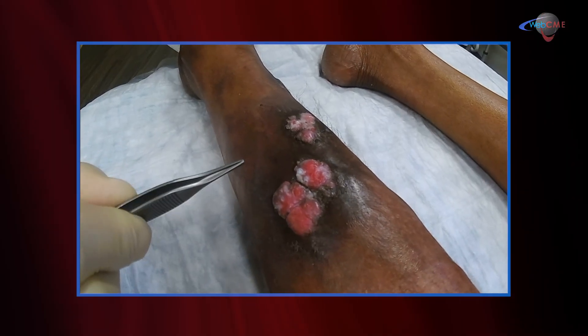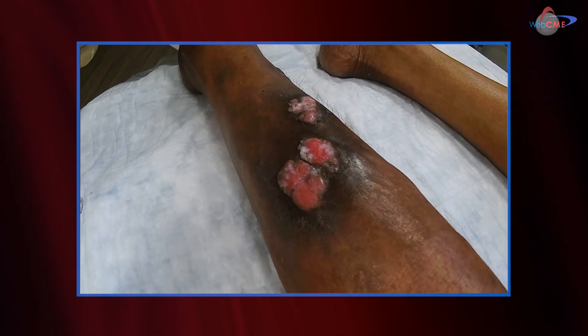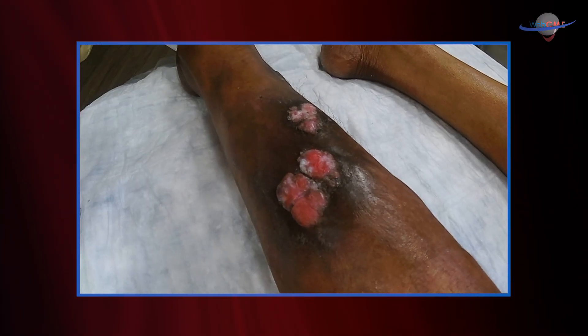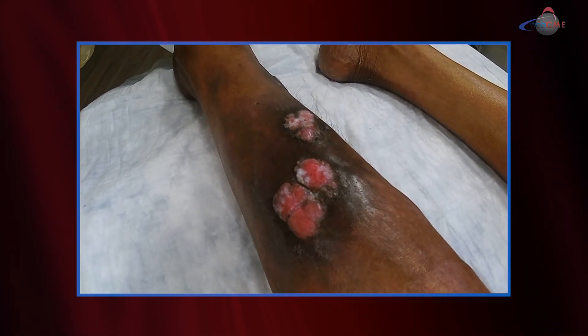She scratches, rubs it, and it opens again and starts all over again. Bottom line is that these are atypical looking wounds — atypical location, atypical appearance — and whenever you think atypical, you need to confirm with histopathology exactly what the diagnosis is.